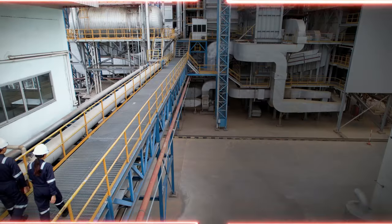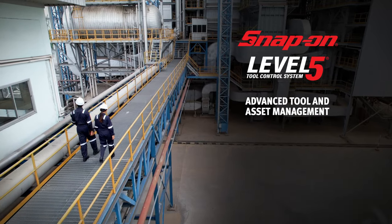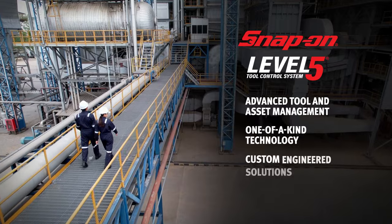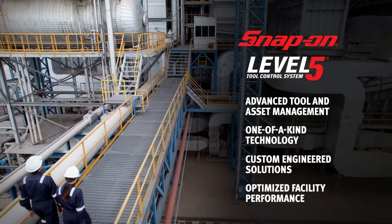In this video, we'll provide an overview of Level 5's advanced tool and asset management, the one-of-a-kind technology behind Level 5, how the solution adapts to your workflow, and how Level 5 can help optimize your facility's performance.